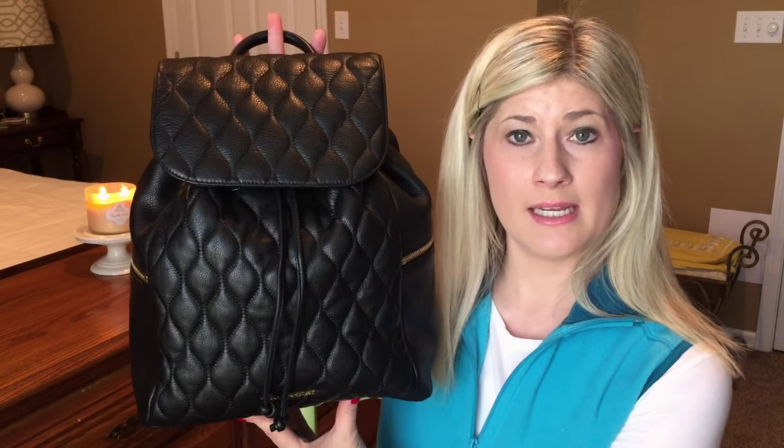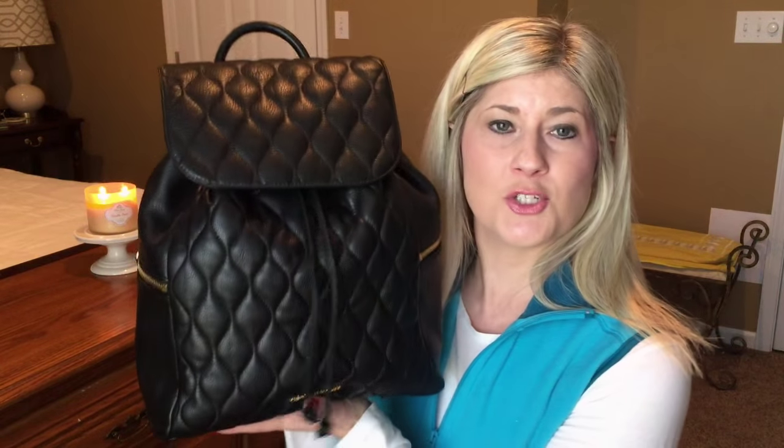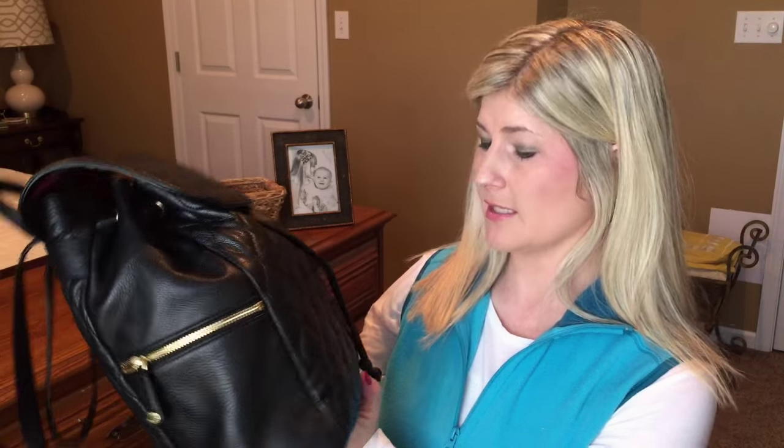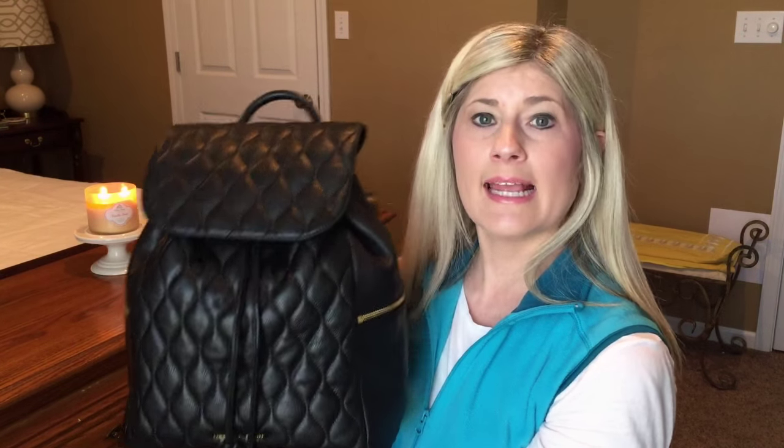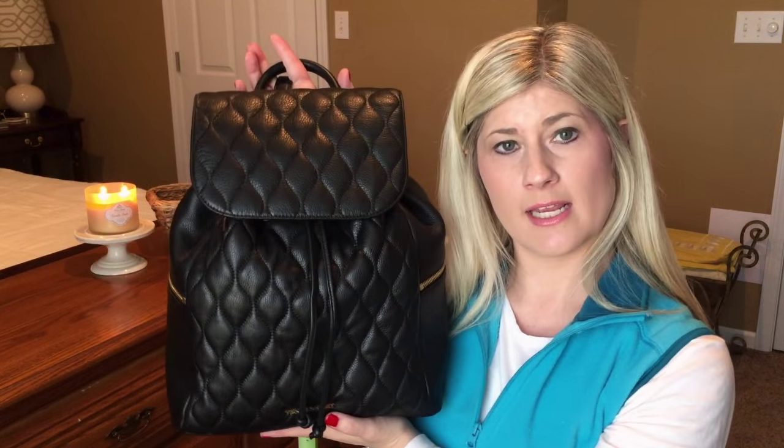I purchased the Amy leather black quilted backpack from Vera Bradley. This reminds me so much of the purse I carried in middle school, but mine was patent leather. This is authentic leather and it is even better looking in person than I ever thought it was going to be. It's got tons of pockets and look at this fabric - how cute is that? I'm going to go behind the camera and show you all of the contents of my new backpack.